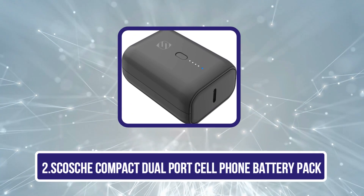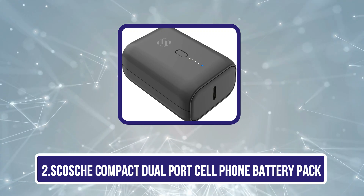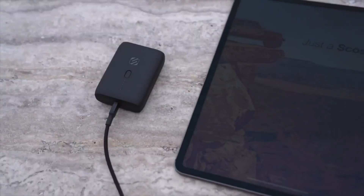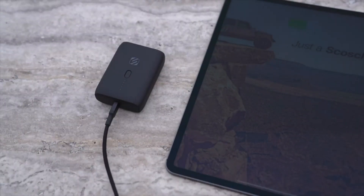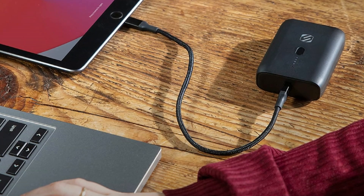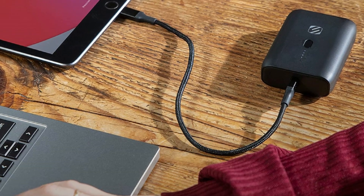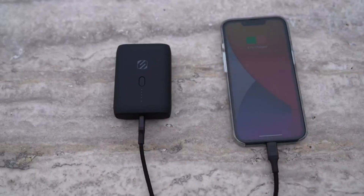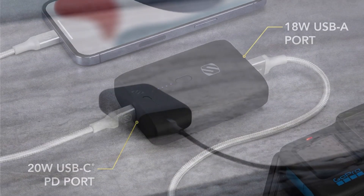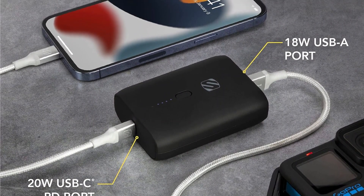The second product is the Skosh Compact Dual-Port Cell Phone Battery Pack. It's a versatile and portable power bank designed to keep your devices charged on the go. Featuring two USB ports, it allows you to charge multiple devices simultaneously, making it ideal for smartphones, tablets, or other USB-powered gadgets. With a compact, lightweight design, it easily fits in your pocket, bag, or car, ensuring you always have power when needed. Its high-capacity internal battery provides enough juice to fully recharge most smartphones multiple times.